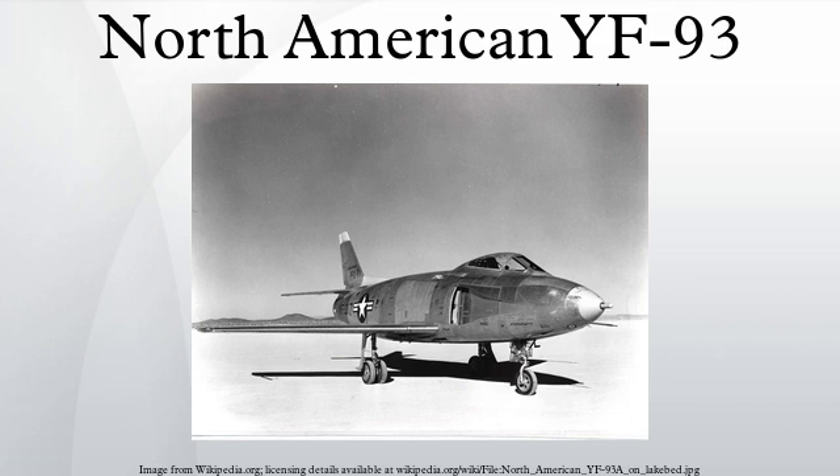The prototypes, serial numbers 48-317 and 48-318, began flight tests in 1950 and were entered in a fly-off against the other penetration fighter projects, the XF-88 and XF-90. The XF-88 Voodoo was declared the winner, and none of the projects would be ordered into production. The YF-93As were turned over to the National Advisory Committee for Aeronautics Ames facility for further testing before being utilized as chase aircraft until 1956.